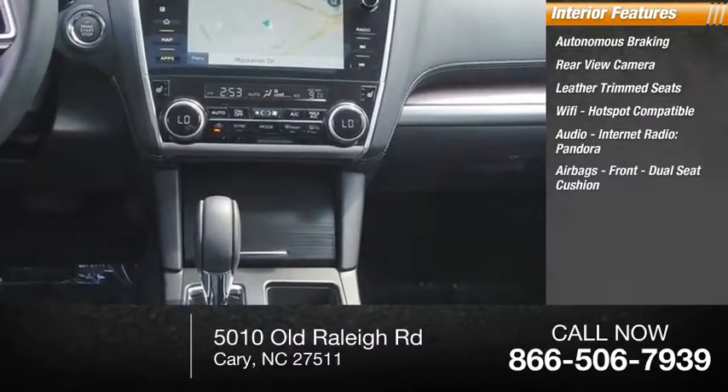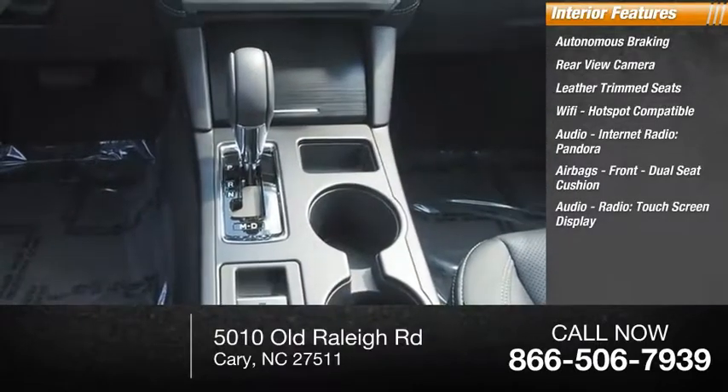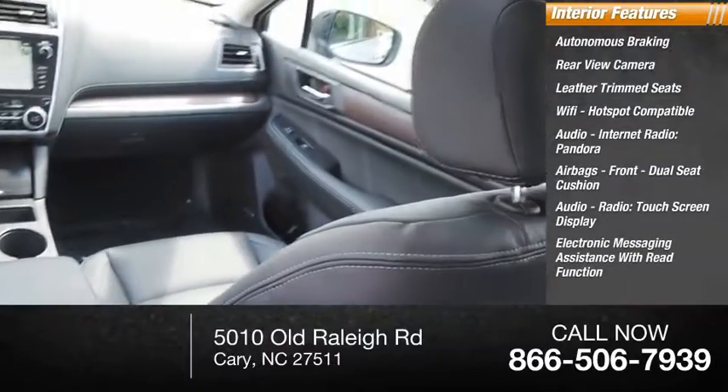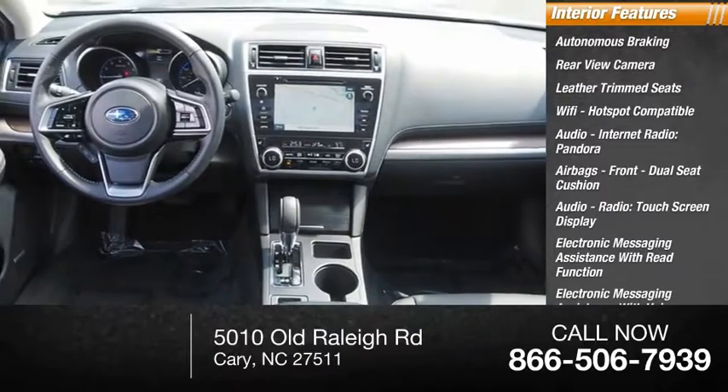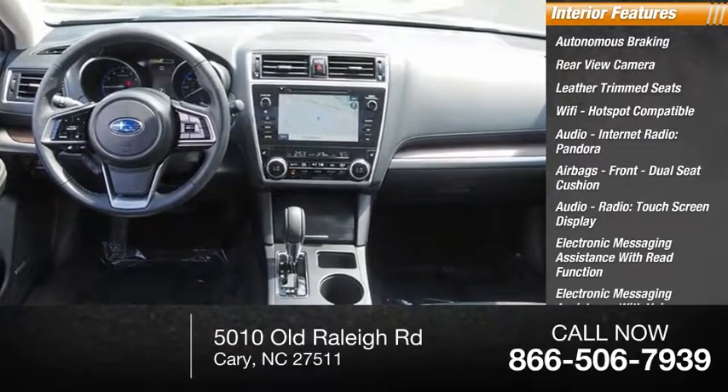Airbags including front dual seat cushion, audio radio, touchscreen display, electronic messaging assistance with read function, electronic messaging assistance with voice recognition, audio internet radio, and iHeart.